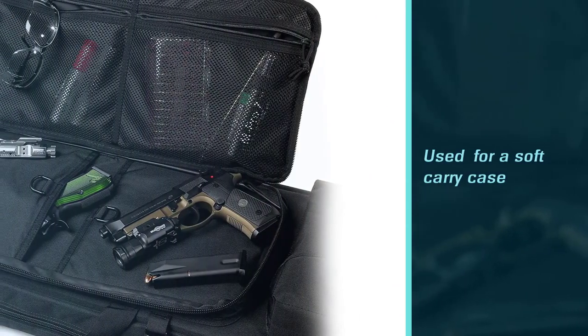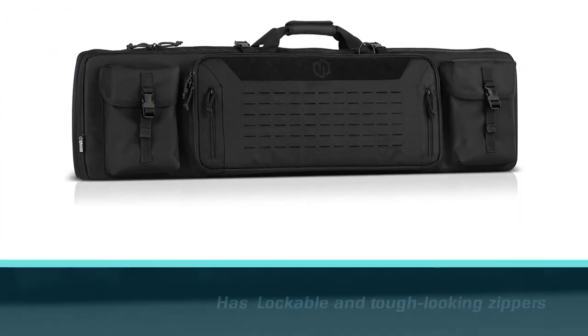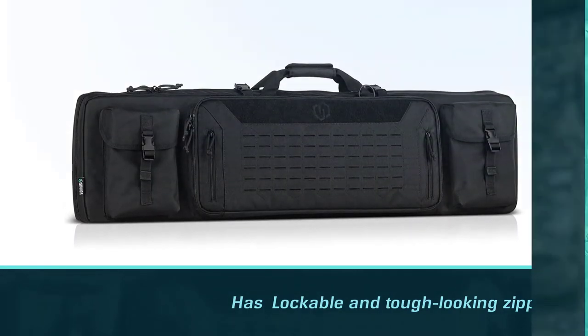The Urban Warfare Tactical comes in five sizes ranging from 36 inch up to 55 inches in length. All sizes can fit two standard scoped AR-15s along with a couple of handguns.